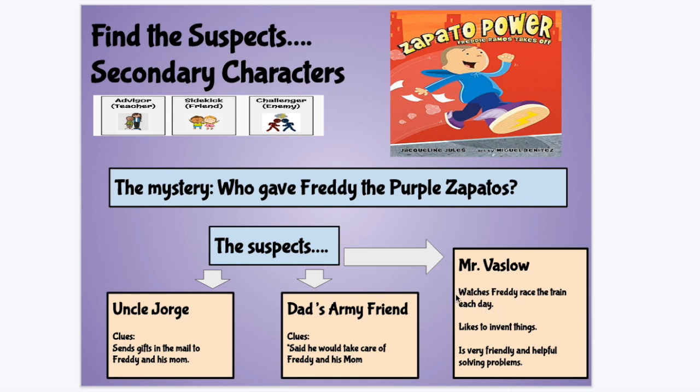The clues for Mr. Vazlov were that he watches Freddy race the train each day, that Mr. Vazlov likes to invent things, and that he's very friendly and helpful in solving problems. When you put those clues together, it makes sense that Mr. Vazlov was the correct suspect who gave Freddy the purple Zapatos. In Freddy Ramos, the mystery is a positive thing — he's trying to figure out who did a nice thing for him. So in this one, the suspect is somebody with very positive character traits, like Mr. Vazlov, his teacher and helper, a kind-hearted person who helps all around Starwood Park Apartments.